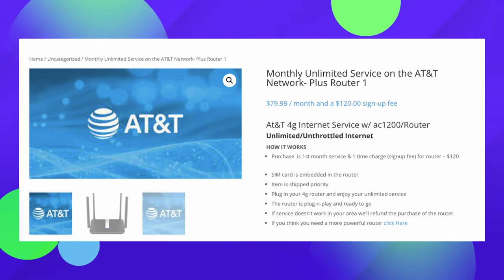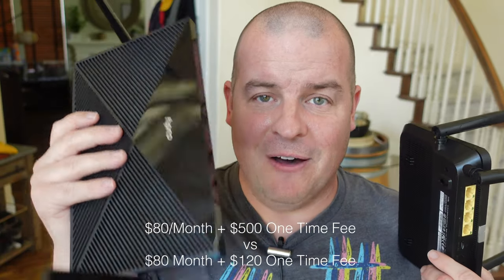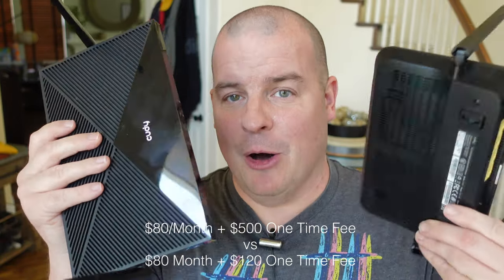What you get is a router. Here's the router you can get that costs $120 plus $80 a month for the service. Or you can go with their premium router, which would be $80 per month plus a $500 one-time fee — so $120 or $500 one-time fee depending on which router you get.